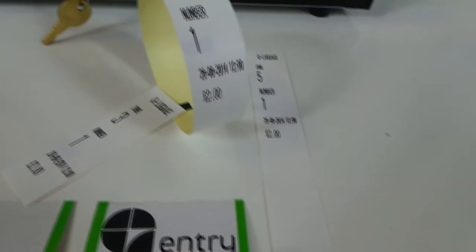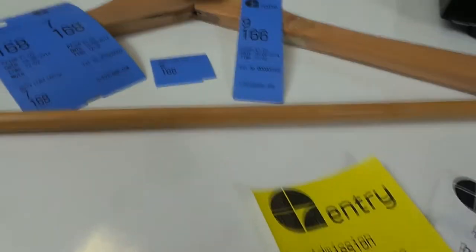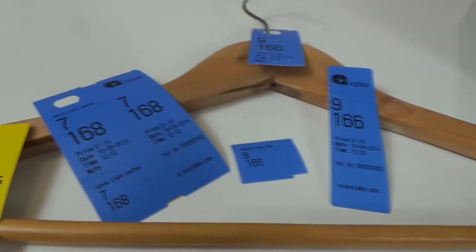The Queue Printer prints a broad range of tickets, wristbands, luggage tags, and cloakroom tickets — the Queue Printer prints it all. All tickets are available in 7 different colors.